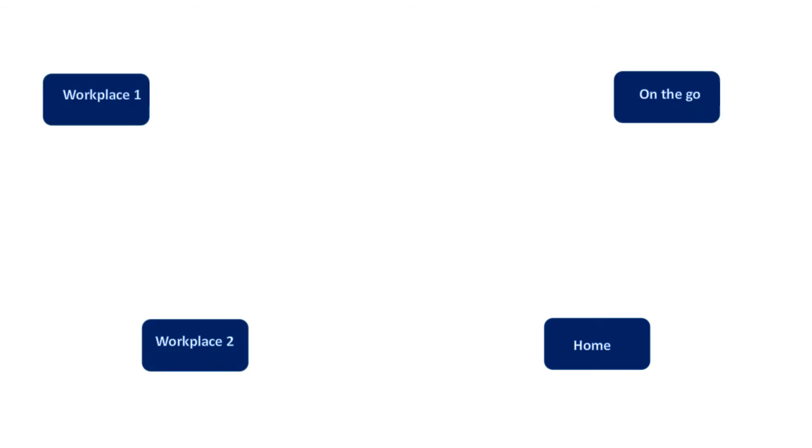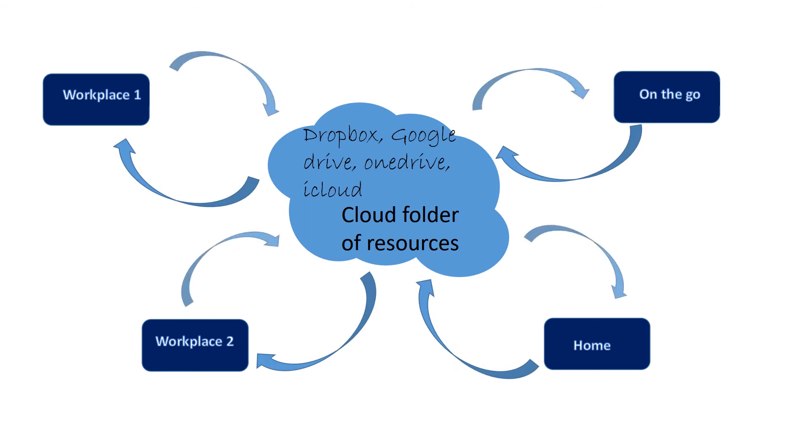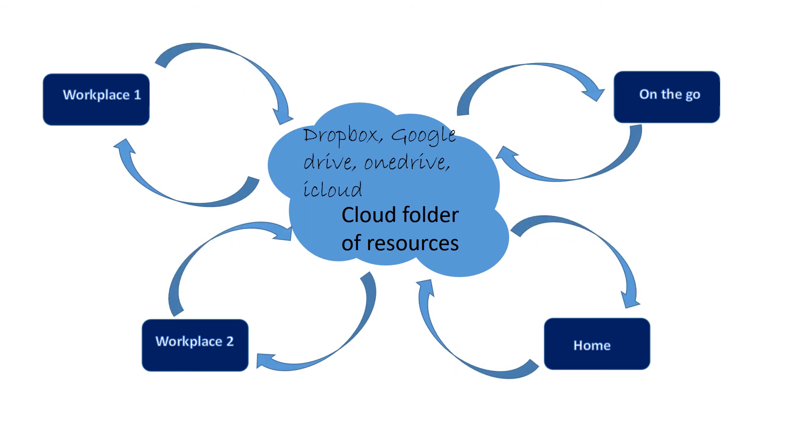You can come across useful resources anywhere, whether you're at home, on the go, or at different workplaces. Having a central cloud folder for resources is a fantastic way to keep track of all this information, because you can add to it wherever you are and access it wherever you are.